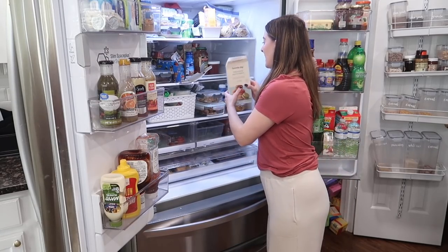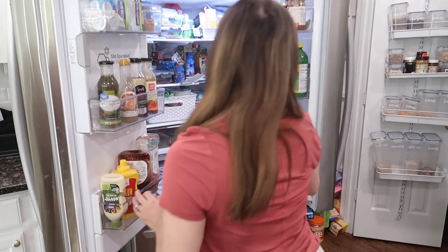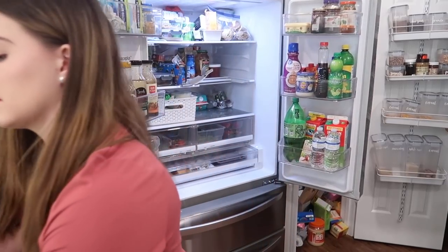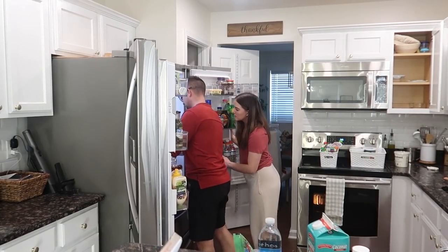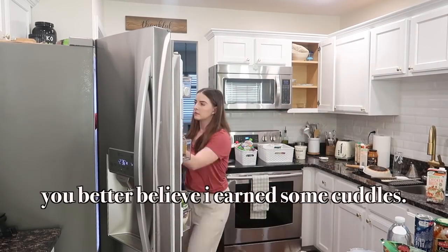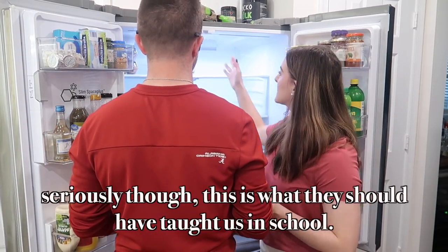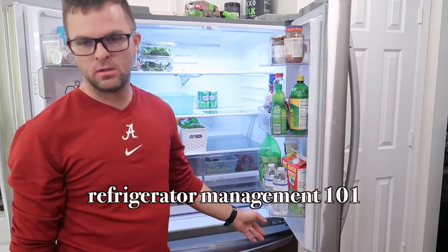We're gonna take everything out of here. We're going to have to have a section for leftovers that gets thoroughly looked at.